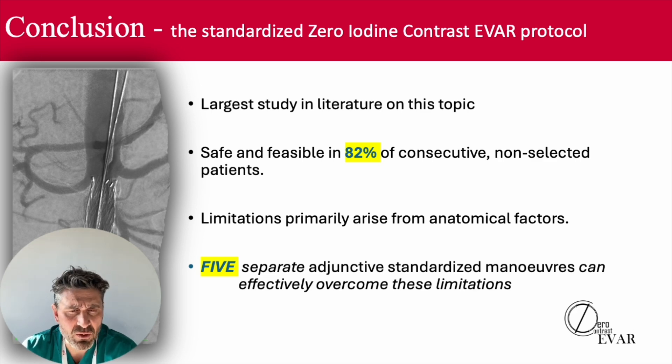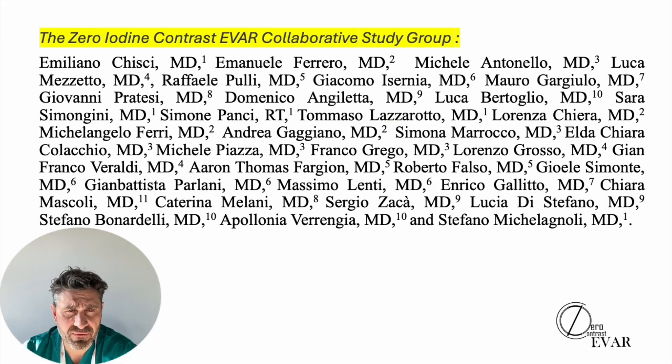The fifth maneuver is to use iodine contrast media, as you can guess. Finally, I have to thank all the collaborators of the zero iodine contrast EVAR collaborative study group. Thank you very much for this opportunity, and you can find more information in the European Journal of Vascular and Endovascular Surgery.